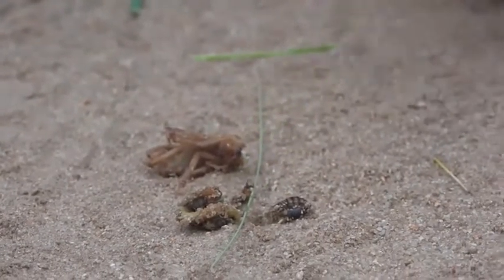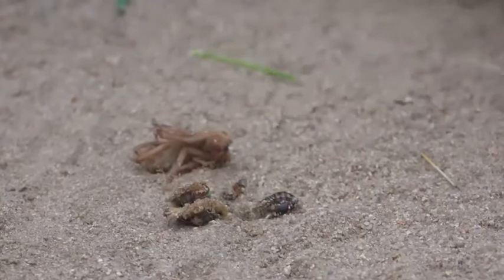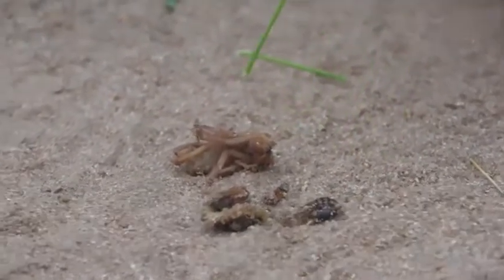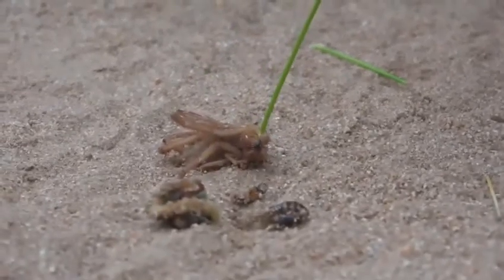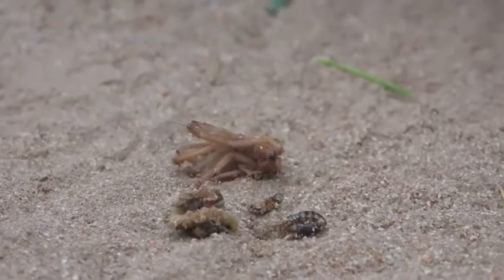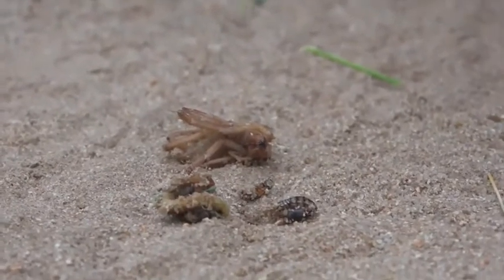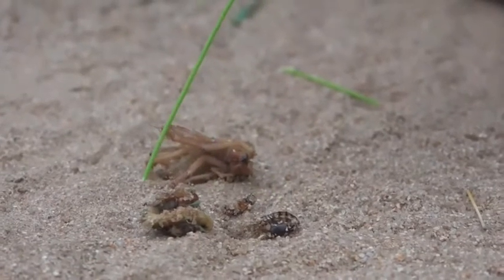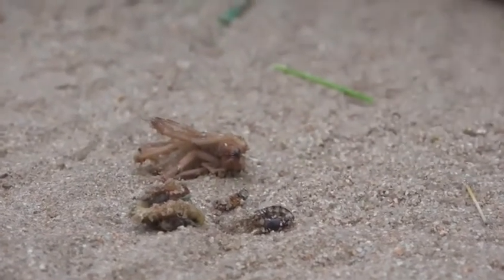Now you might ask yourself the question: why do we have four different species of insects all laying in the same place? Initially I thought that the centipede and the solifuge had been squashed by a car while the solifuge was eating the centipede, but that's not the case because if it was squashed by a car, they would be flat and they're not.